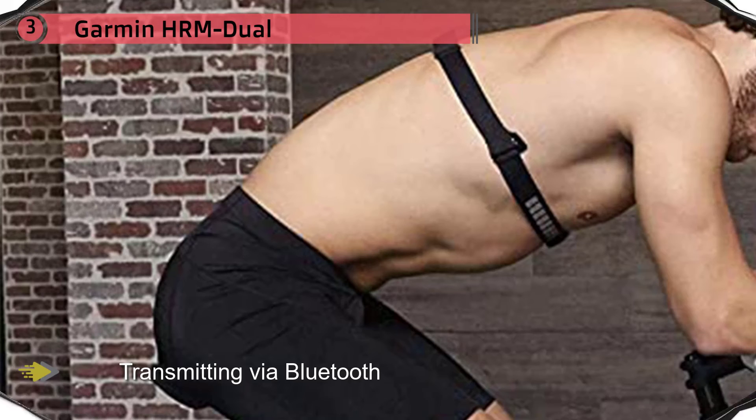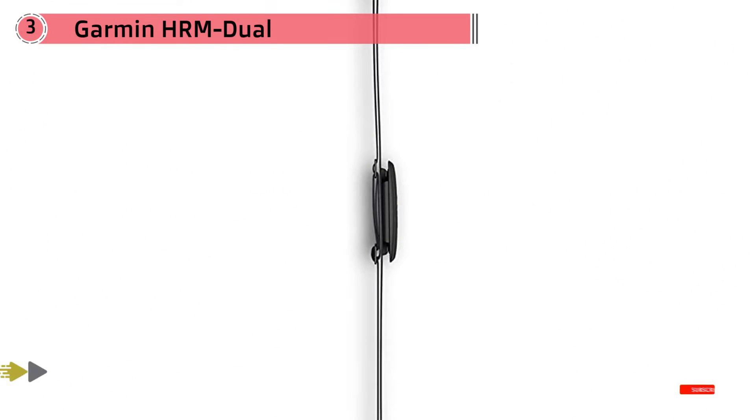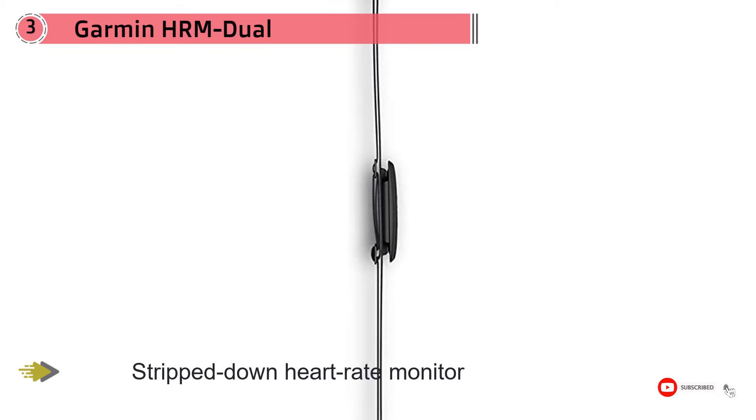However, without all of these extra sensors and things to keep track of, Garmin says the CR2032 battery will last about three years. Overall, this is a nice kit that you could buy without any hesitation for your heart rate monitoring.